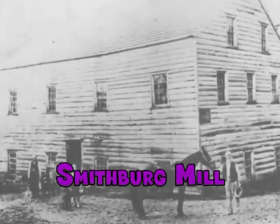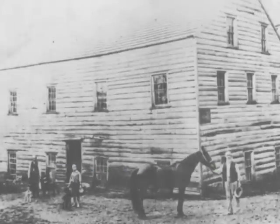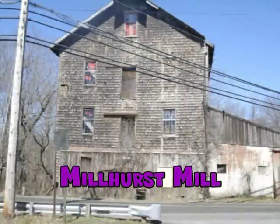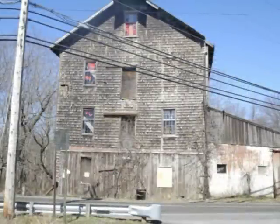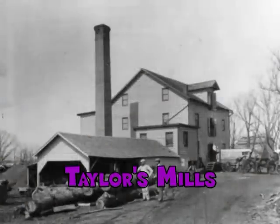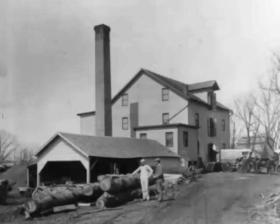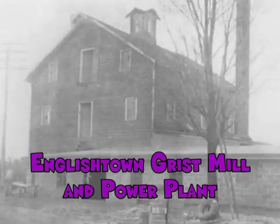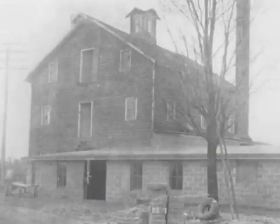One of the necessities for the early settlers to exist was the need for mills. Our township was noted for its nine working mills. There were grist mills to grind the wheat, corn, rye, or barley into feed for their animals and also for grinding the grain finely into flour. The saw mills were needed for sawing their trees into lumber for building purposes. The fulling mills were needed to make their sheep's wool into cloth for clothing and blankets.